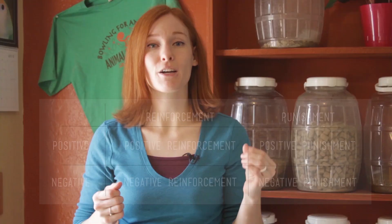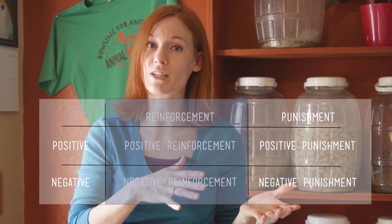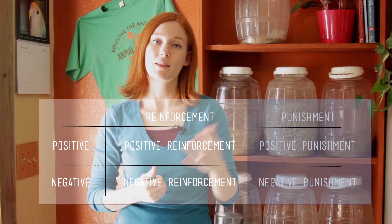The concept of operant conditioning, like the law of effect, works on the premise that animals increase and decrease certain behaviors when they are followed by certain responses from stimuli around them. There are four types of responses that can influence behavior. Two of them are reinforcing and they will likely increase the chances of that behavior occurring again. Two of them are punishing and they are likely to decrease the chances of that behavior occurring again.